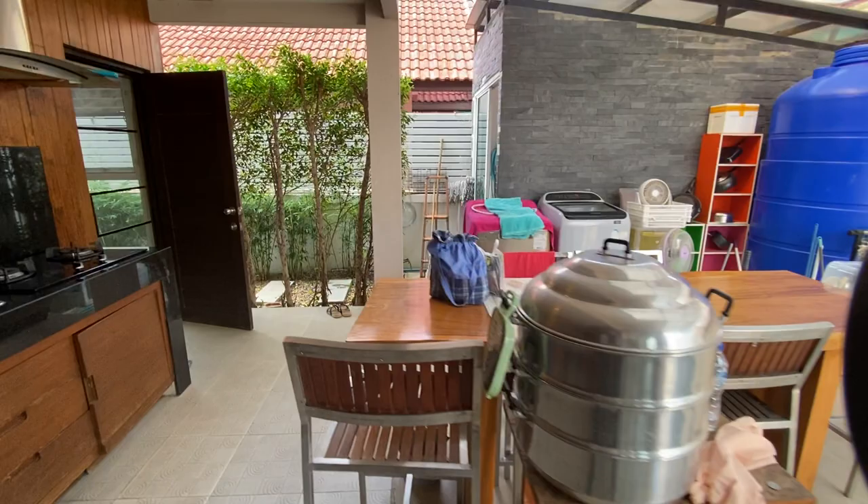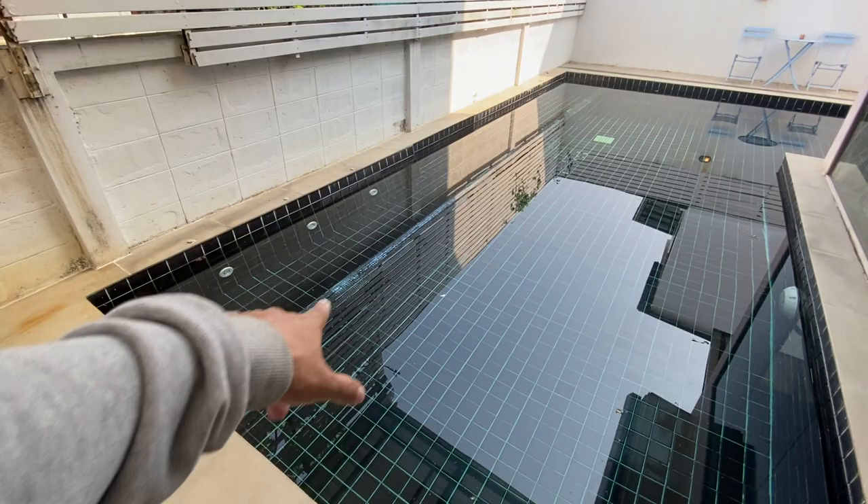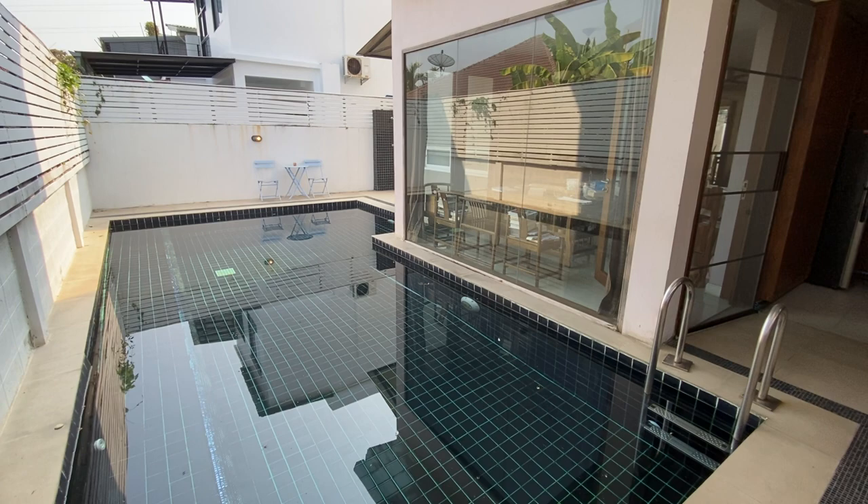Let's come outside and take a look at this outdoor area. Here we have the Asian kitchen as well, so you can sit out here and eat. You can even have a little pool party — there's a bench that goes across the pool area, so you can actually sit there and enjoy it. It's quite nice.